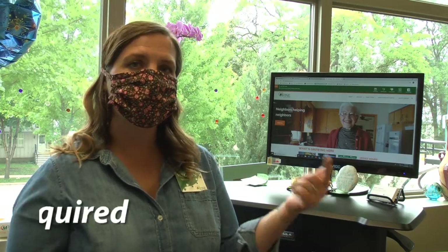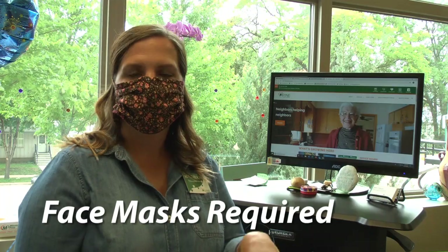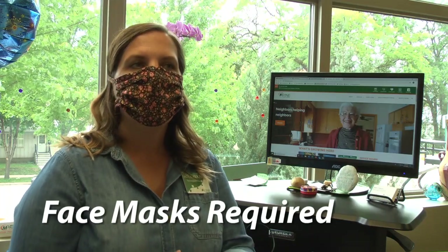So Monday, keep in mind if you're wanting to do something at Vine — whether it's the walking track, the fitness center, the pool, or group fitness classes — you're going to need two things. The first thing is a mask, as you can see. We all are wearing masks in the building and they will be required. The other thing is all of those fitness activities and events are going to require a registration.